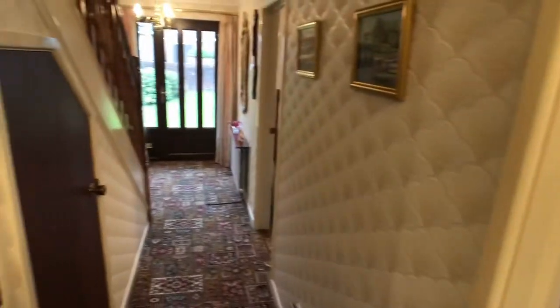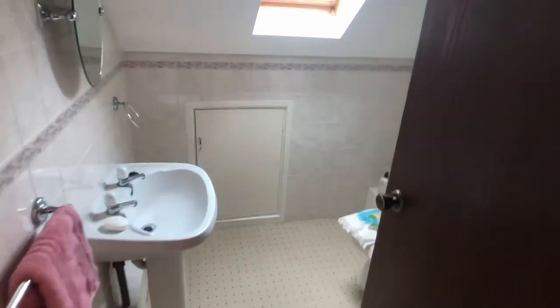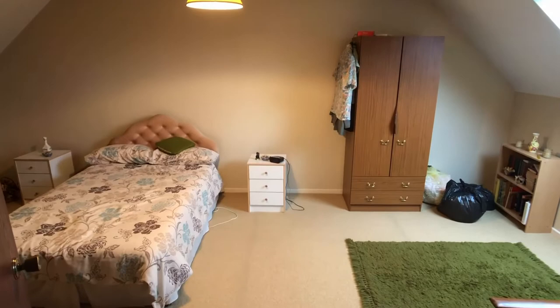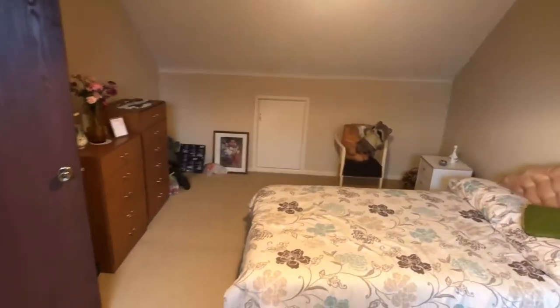And now we'll just take a look up the stairs where there are two further bedrooms and a bathroom. Quickly up the stairs — and there's the bathroom, with the shower cubicle in the corner. We've got two really good sized bedrooms upstairs. There's one of them.